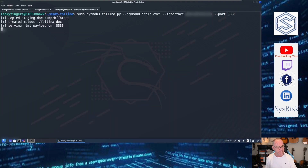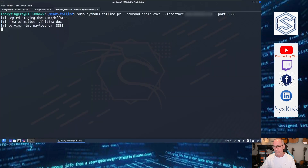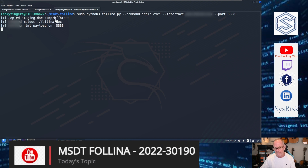So right here, I've cloned John Hammond's Git repository and followed the instructions, basically running felina.py. I'm telling it to open calc.exe when the Word document runs, and to connect back on this IP at port 8888. The script responds saying it copied the staging document and created the malware document, felina.doc. Right now it's listening and serving the HTML payload.